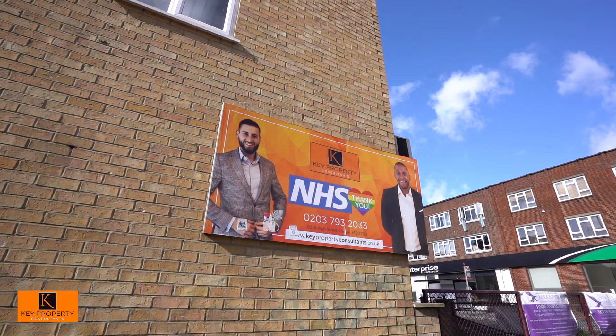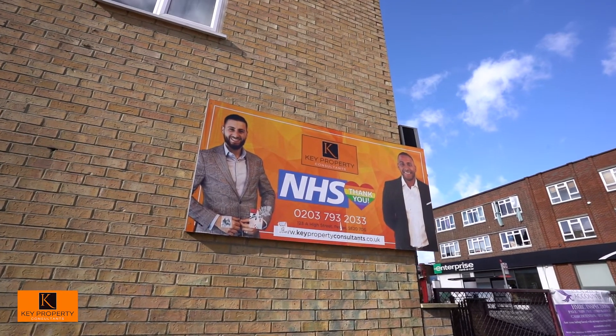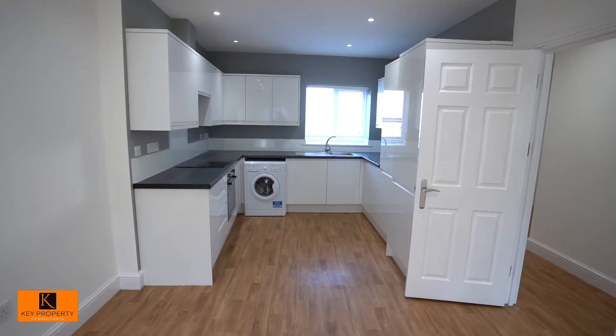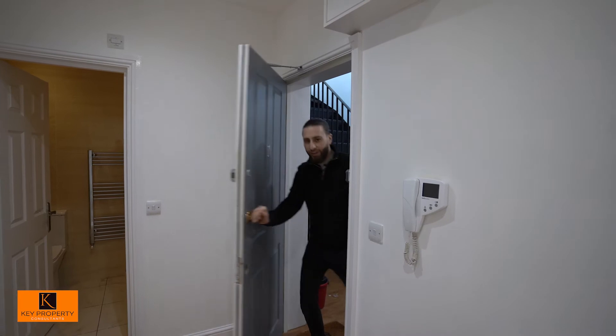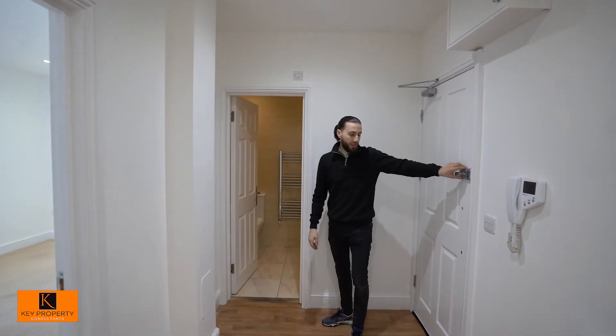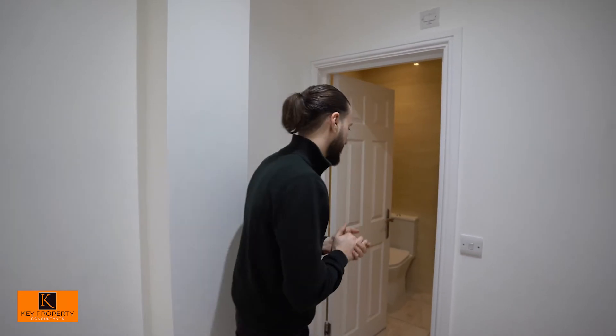Follow me in. Right, we've made it up — to be fair there's not many stairs, I'd say about 12 steps at most to get onto the first floor. There are only four flats in this building, so again a nice tight little community and safe as well.